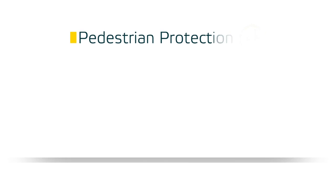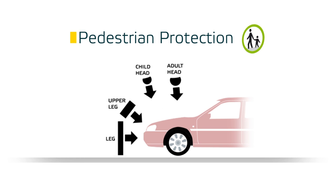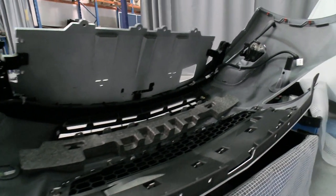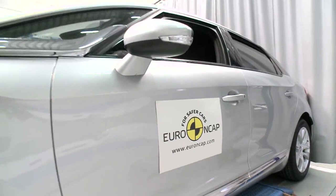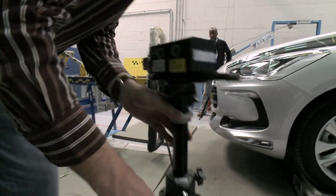We've got the leg foam impactor and we will hit the bumper with the leg foam. We've got the upper leg foam for the bonnet leading edge, and we are doing impact also on the bonnet with child head foam and with adult head foam. Smooth body surfaces, clearance to stiff underlying structures, and energy absorbing bumpers are some vehicle characteristics that can help protect pedestrians in the event of an impact.